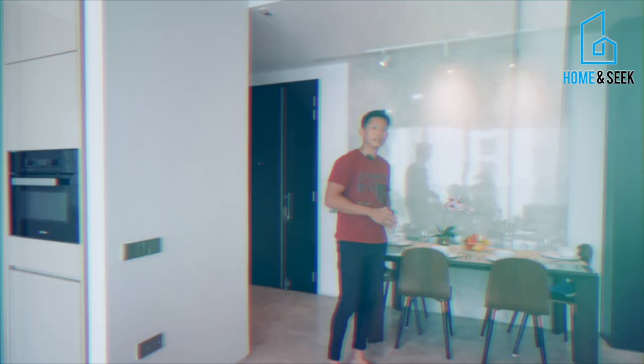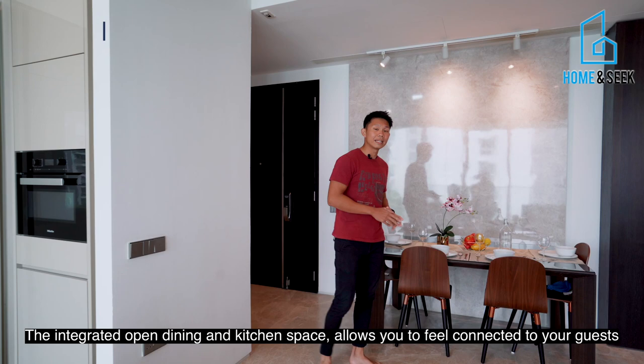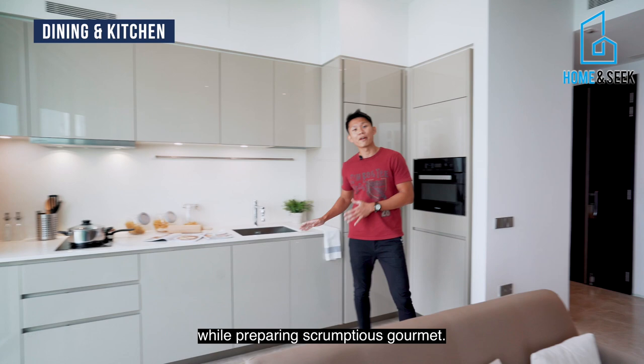The integrated open dining and kitchen space allows you to feel connected to your guests while preparing scrumptious meals. Branded appliances such as Miele and De Dietrich are artfully incorporated, blending into the kitchen nicely.